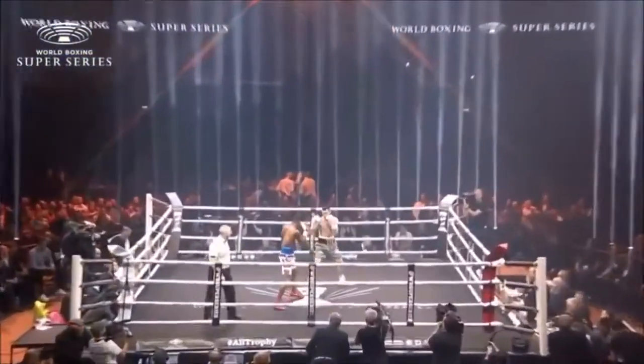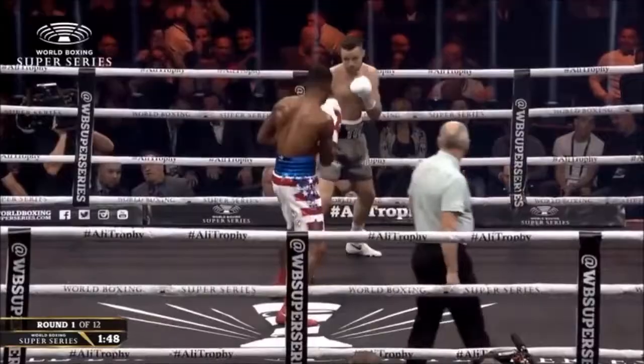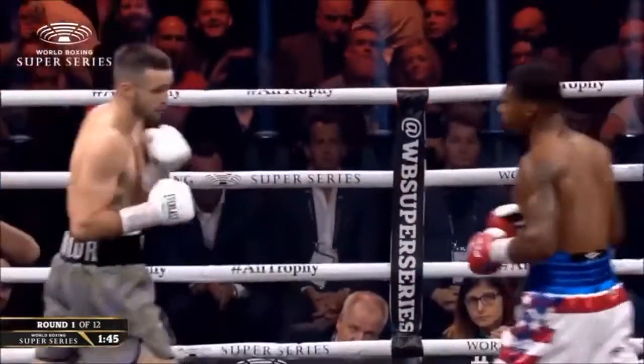And we are underway. Twelve three-minute rounds in the super lightweight division — Josh Taylor in action tonight.